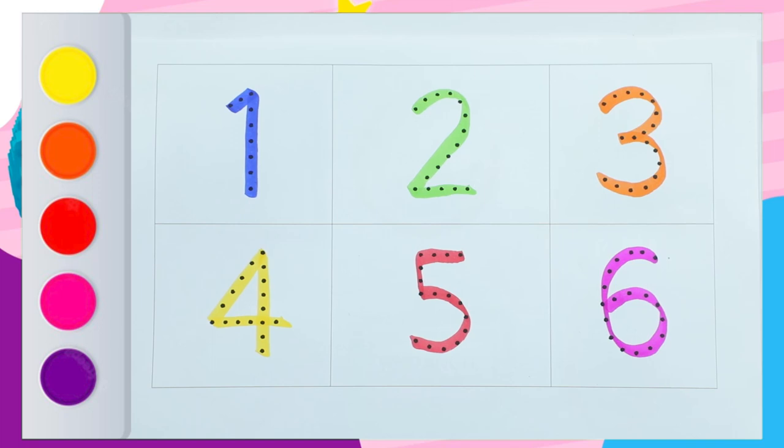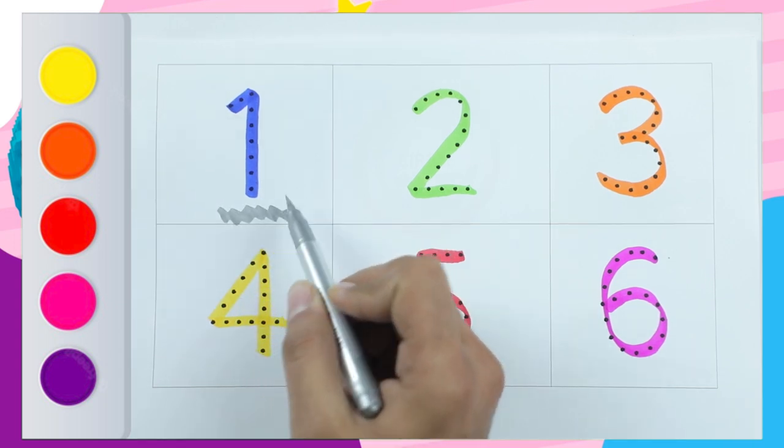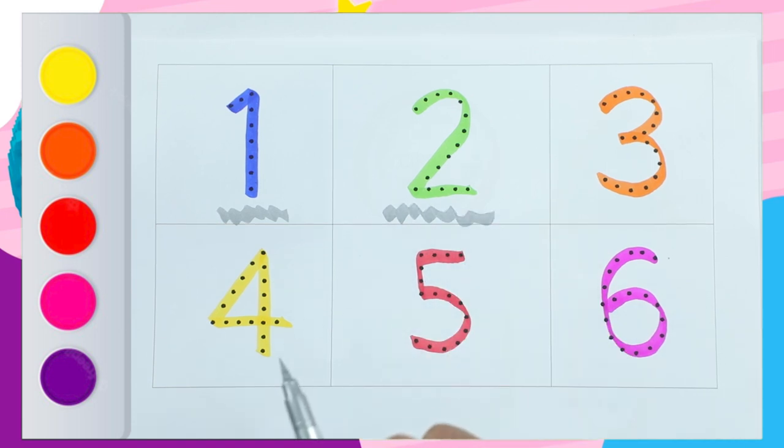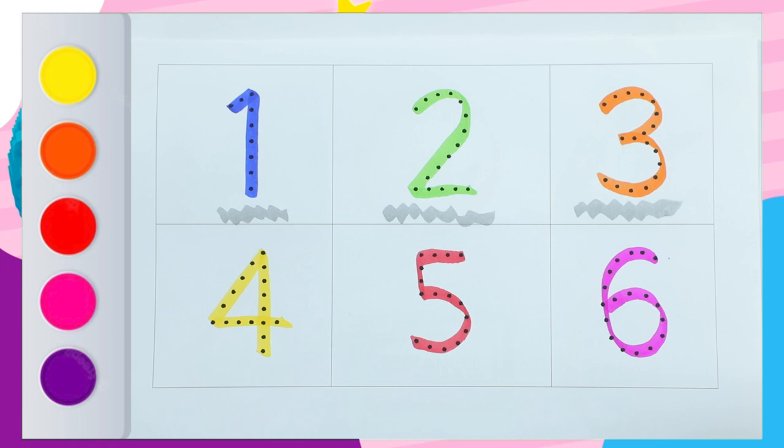Hello friends, today we learn numbers. Number 1 with blue color, number 2 with green color, number 3 with orange color.